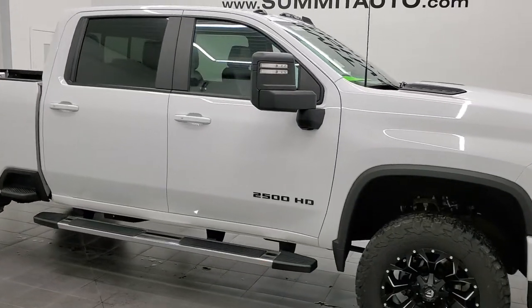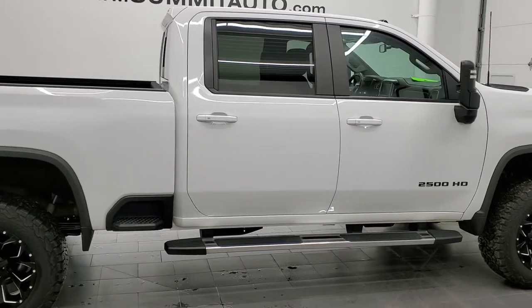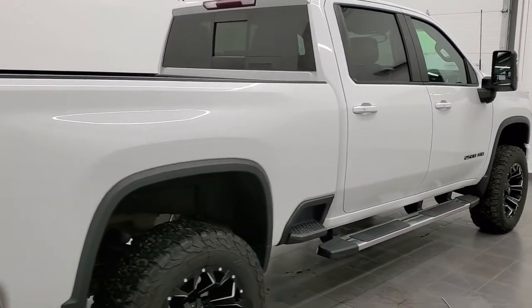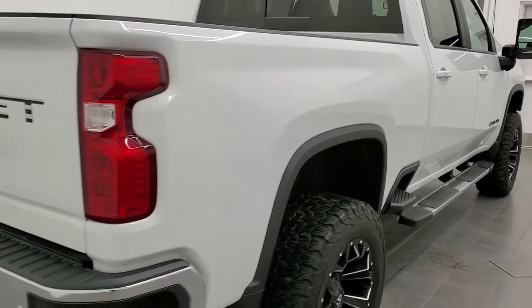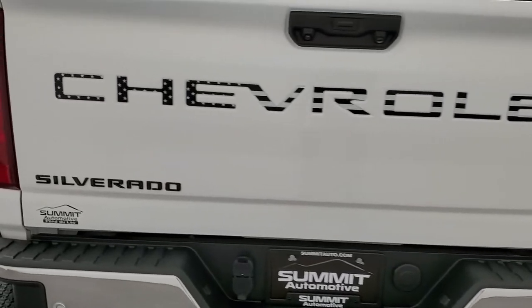Hey, this is Brett and this 2020 Chevy Silverado 2500 Crew Cab Short Box is stock number 12626Z. We're here at Summit Automotive in Fond du Lac, Wisconsin — your new and used heavy-duty truck headquarters.